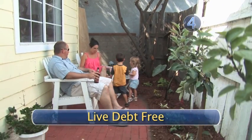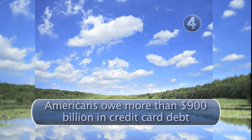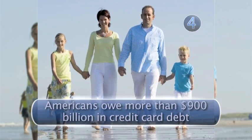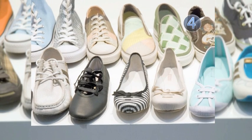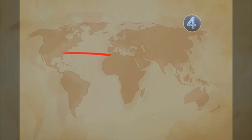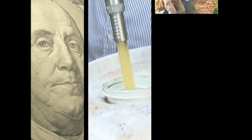Step 4: Live debt-free. Living green also means conserving other precious resources — your time and your money. Use cash instead of credit cards. If it takes you 20 years to pay off a pair of shoes made halfway around the world, it's time to cut back and cut up those cards. Manage your debt, save some money, and live simple.